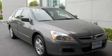This is a 2006 Honda Accord. Great handling, great comfort, a great ride.